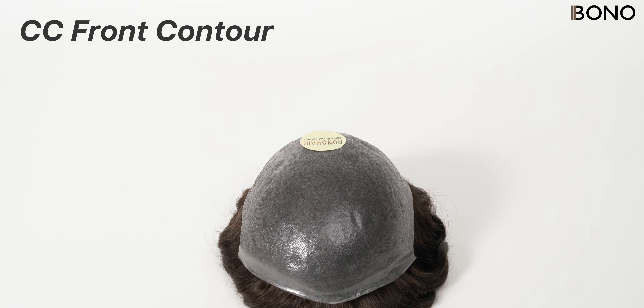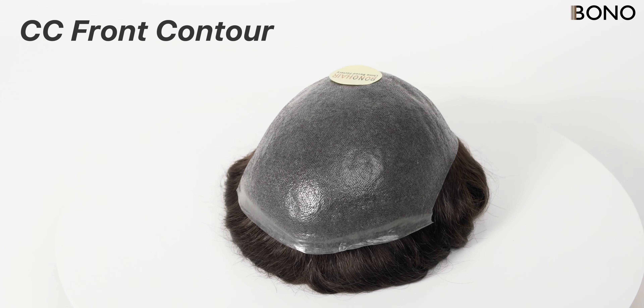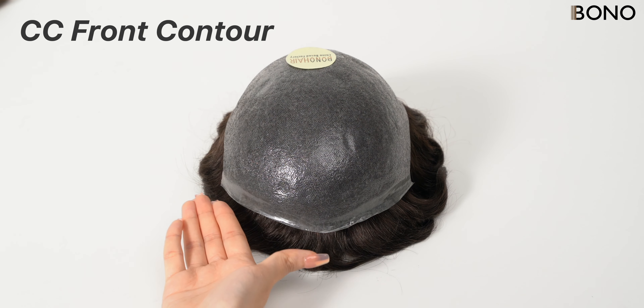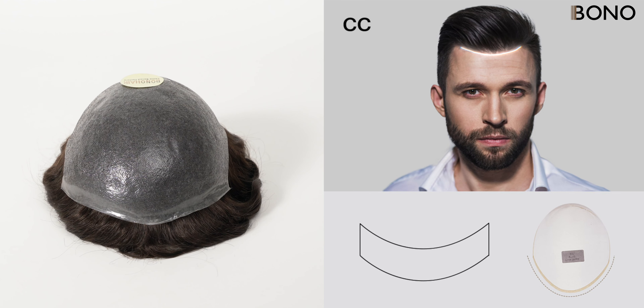Compared to the A and Standard Contours, the CC Front Contour offers a more rounded appearance. This contour is great for people who want a smoother and softer hairline, especially for those with wider foreheads, giving a more natural and harmonious overall look.